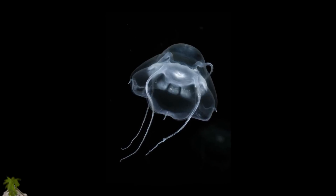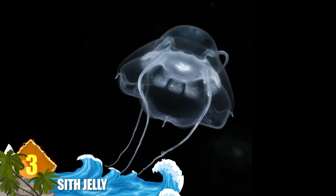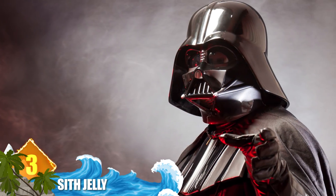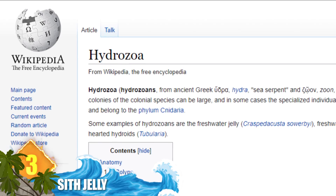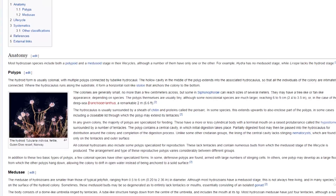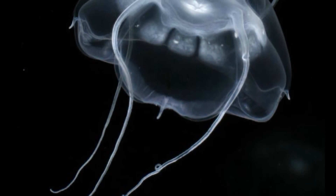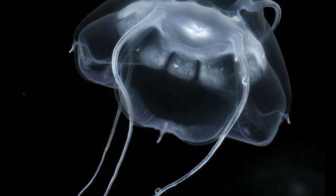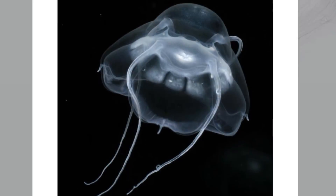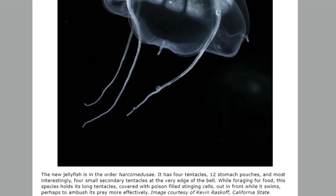Number 3: Sith Jelly. This creature is officially known as a Narcomedusi, but it's impossible not to note the remarkable resemblance to Darth Vader. Narcomedusi actually comprise an order of Hydrozoans commonly found in deep waters and open seas. The long tentacles stretching from the dome-like bell will catch prey as they swim along, then deposit it into one of its two stomach pouches. That behavior may have turned them to the dark side and made them more efficient ambush predators.